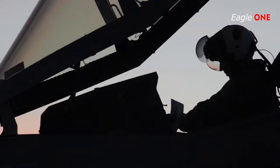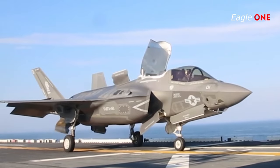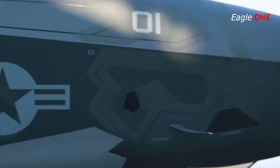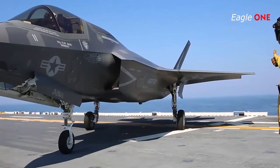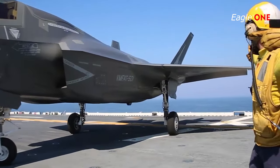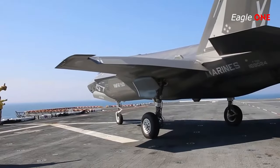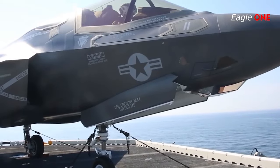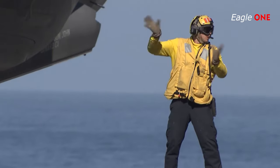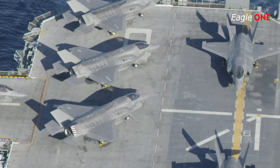The F-35 has a wingtail configuration with two vertical stabilizers canted for stealth. Flight control surfaces include leading-edge flaps, flapperons, rudders, and all-moving horizontal tails (stabilators). Leading-edge root extensions also run forwards to the inlets. The relatively short 35-foot wingspan of the F-35A and F-35B is set by the requirement to fit inside USN amphibious assault ship parking areas and elevators, while the F-35C's larger wing is more fuel-efficient.